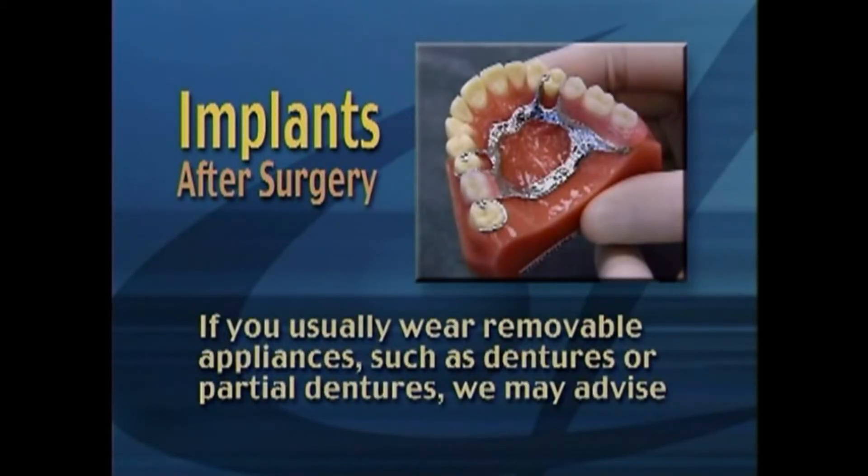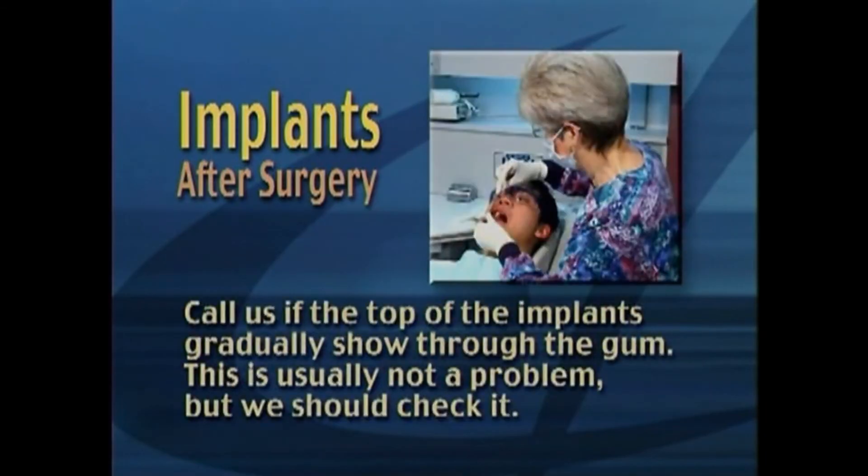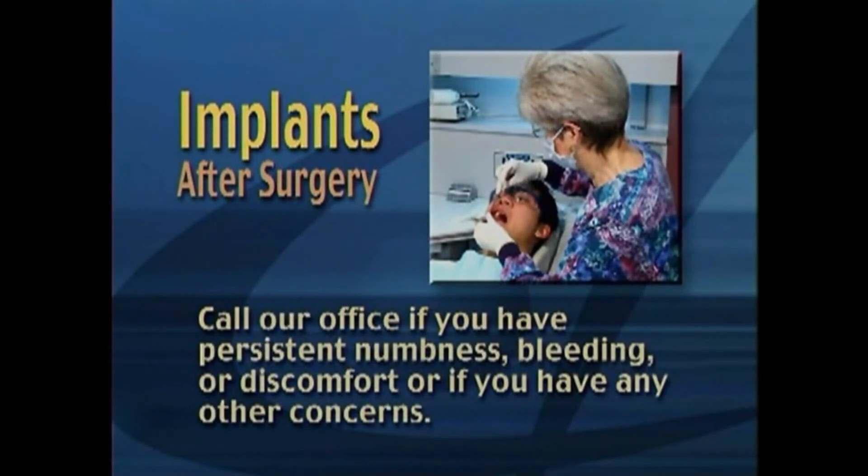If you usually wear removable appliances such as dentures or partial dentures, we may advise you not to wear them while the implant sites heal. Call us if the top of the implants gradually show through the gum — this is usually not a problem, but we should check it. Call our office if you have persistent numbness, bleeding, or discomfort, or if you have any other concerns.